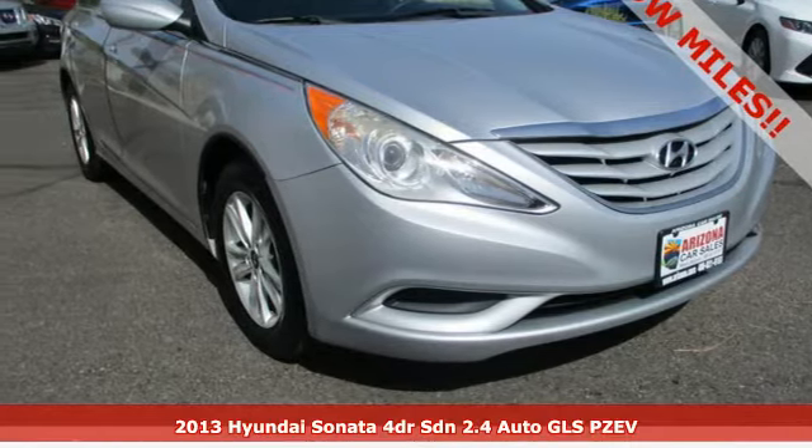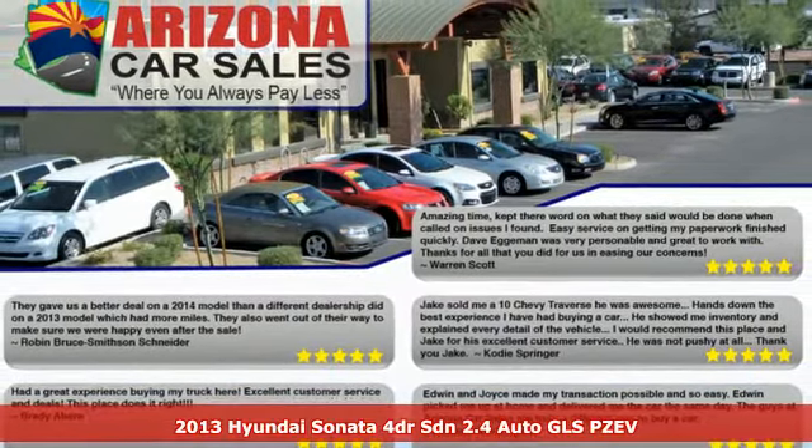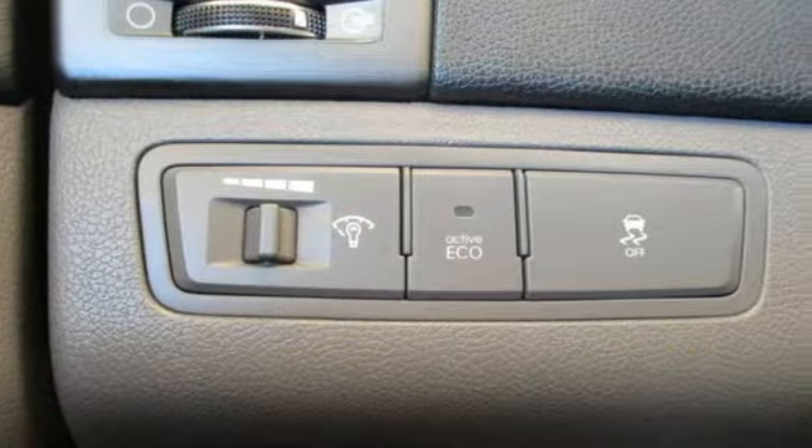It's a 2013 Hyundai Sonata. Hyundai's attention to detail means a better driving experience for you. And with features like these, every drive's a pleasure.